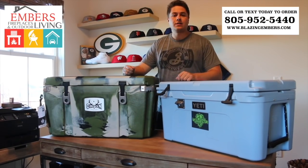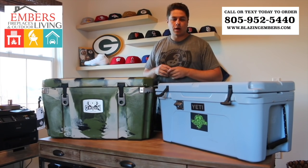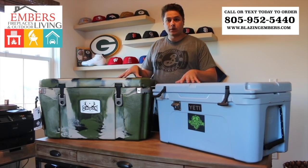Hi, my name is Trevor with Inverse Fireplaces and Outdoor Living. Today we're doing a side-by-side of a couple of cooler products that we carry, kind of showing you some of the differences. Here we have our Yeti coolers and Orion coolers.